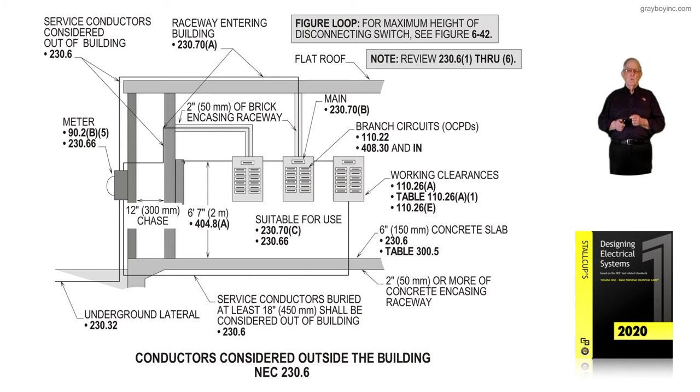Working clearances, as we've already been through, if you've been reviewing Chapter 5 and Table 110.26(A)(1), Section 110.26(A)(1), (2), and (3), along with the dedicated clearances 110.26(E) — we've already reviewed that information. Notice the concrete slab is 6 inches, and you're under that 6-inch slab, so you're considered outside the building until you emerge from the floor and the concrete slab to route to the service equipment. The authority having jurisdiction usually won't allow more than 6 feet 7 inches to the height of the main, as required in 408.8(A).